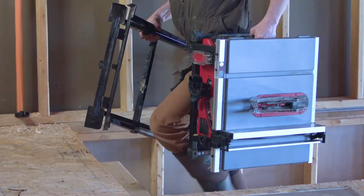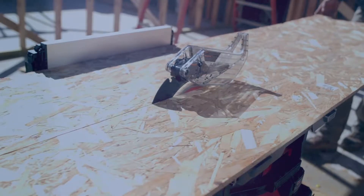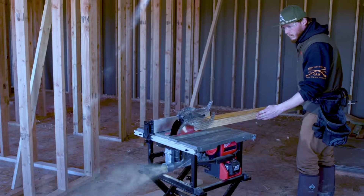The mobility, the long-lasting battery — it's all there in one package. Using the FUEL table saw, I don't see a reason to even carry our corded table saw on the trailer anymore. This will meet all of our expectations in daily use.